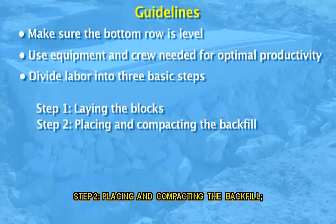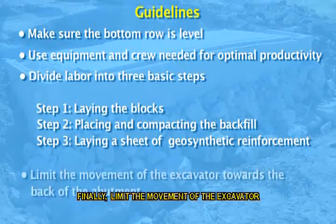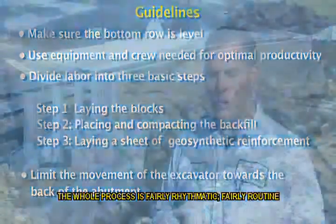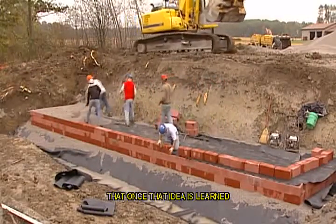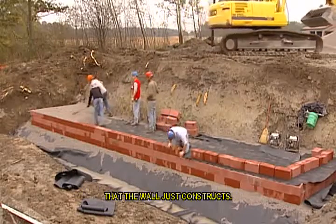Step two, placing and compacting the backfill. Step three, laying a sheet of geosynthetic reinforcement. Finally, limit the movement of the excavator towards the back of the abutment, where it can reach and place material without having to be moved. The whole process is fairly rhythmic and routine — once you get the concept of stack and compact, it is a very repetitious process. Once that idea is learned, the rest just becomes a rhythm as the wall constructs.